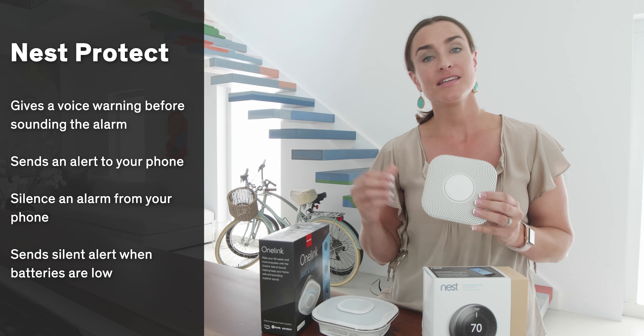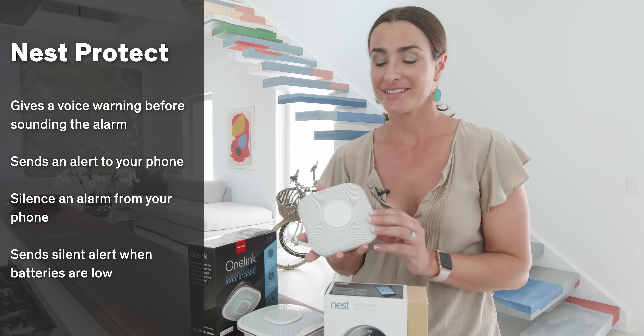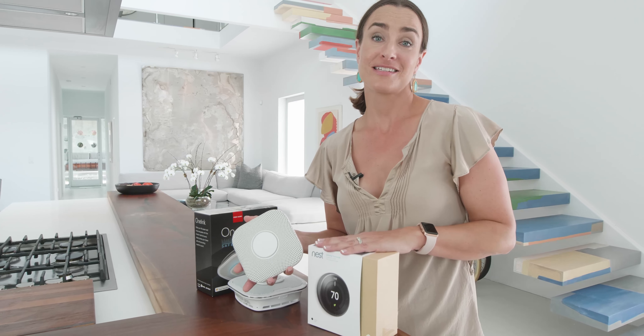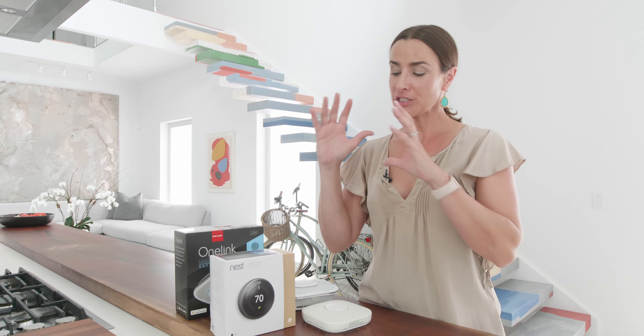You can also add some Nest Protect smoke alarms. These, just like any smoke alarm, are going to warn you if there's danger, but they'll also send you an alert on your phone, which is pretty smart. They can work together as well, and if this goes off, it can shut off your HVAC system, potentially helping prevent the spread of fire in your house.